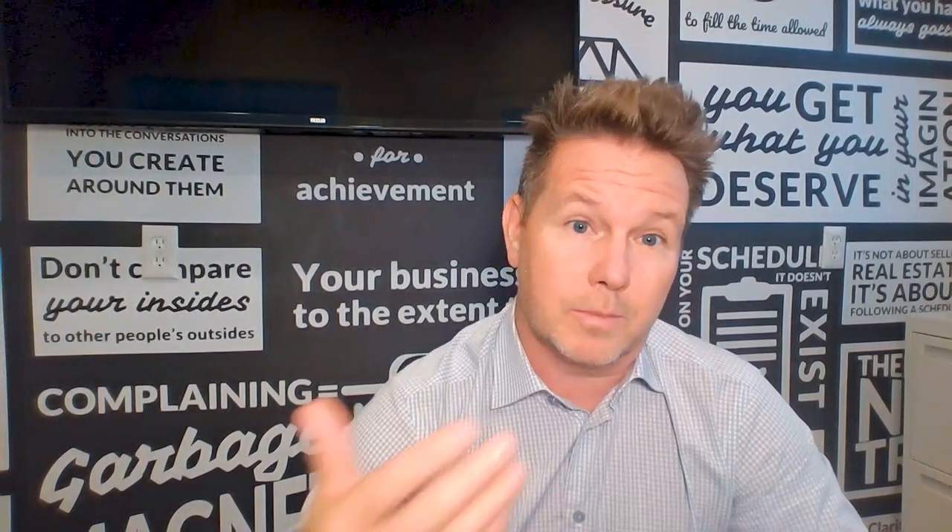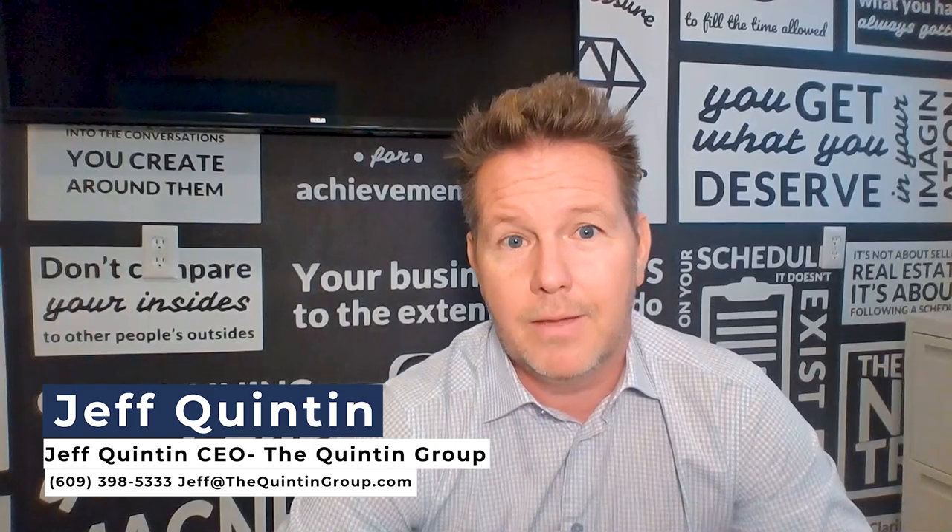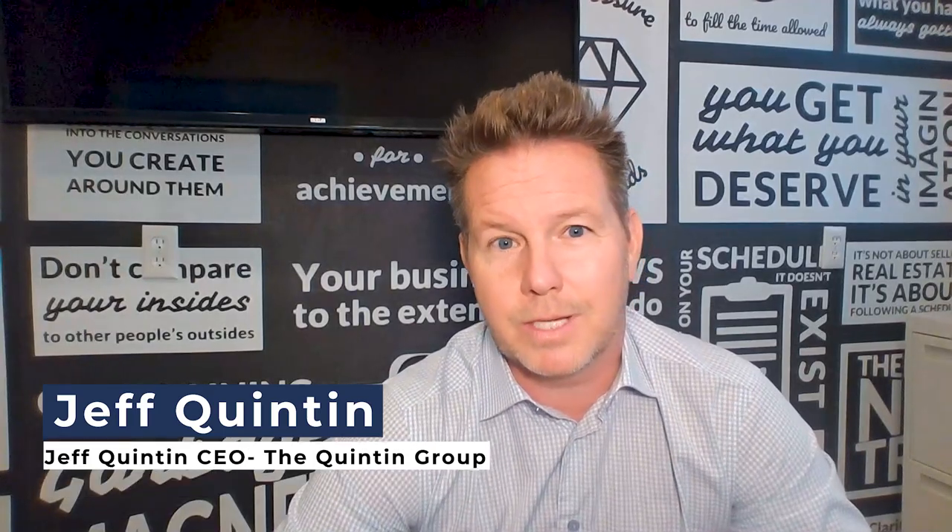These are just a couple of different things to think of — there are several other options out there. If you're having trouble or concern about appraisals, or you want to know how much your home is worth or how much it's going to appraise for, simply reach out to me directly at jeff@thequintongroup.com or call 609-398-5333. Thanks for watching.